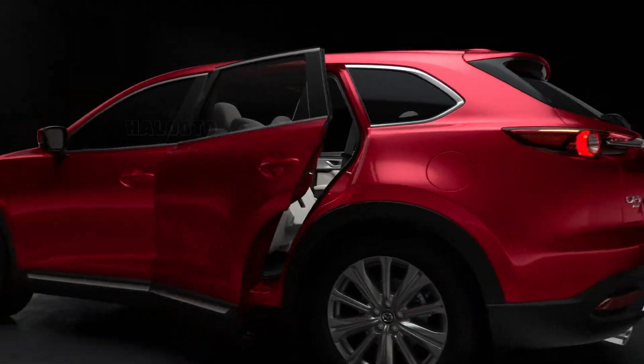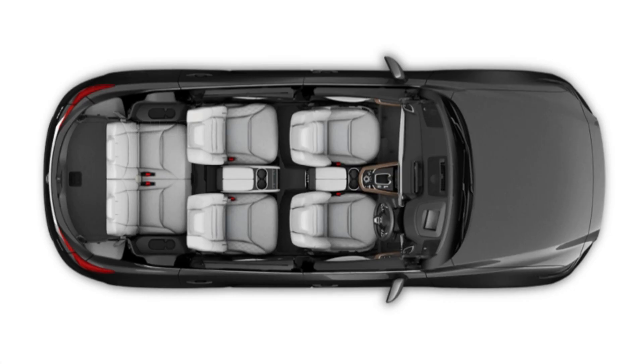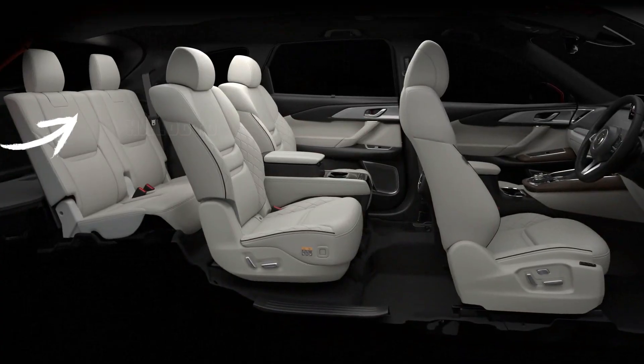We hope Mazda will also focus on utility, style, and provide better third-row space. The current third-row space is only usable for children and is very uncomfortable when used by adults.